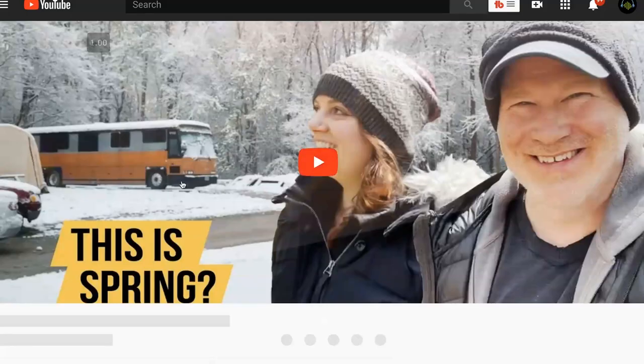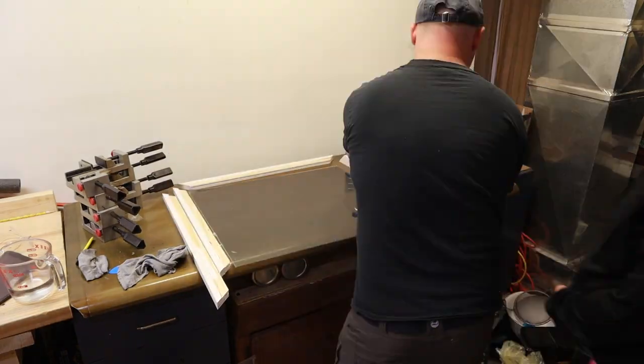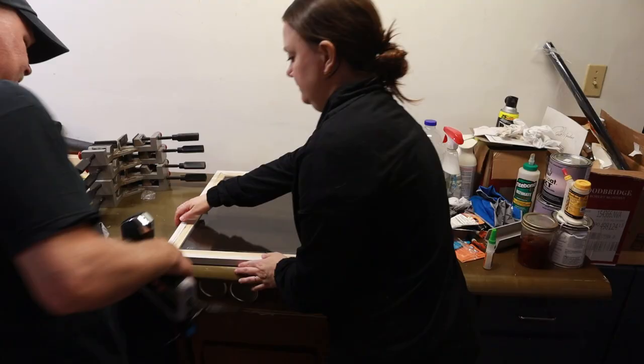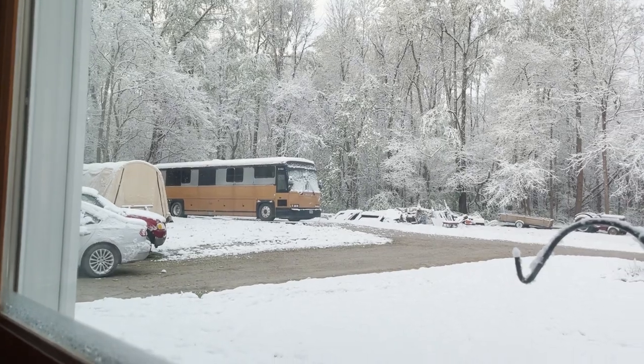Each week I do a shameless plug: my wife and I are converting a 40-foot bus into our new home. This week we did a number of different projects — a few little things and a few big things that will make a big difference for the comfort of living in our tiny home on wheels. I'll include a link over to our Rehabitate video in the description below.